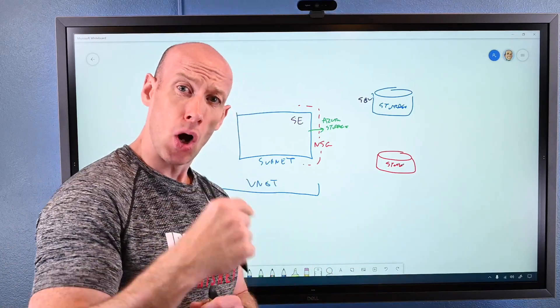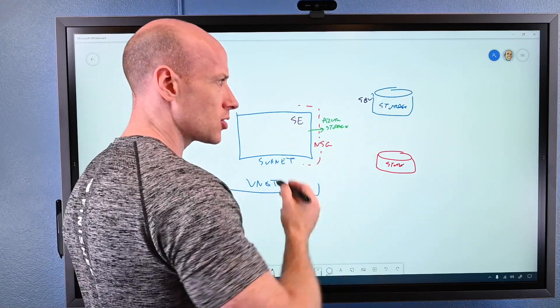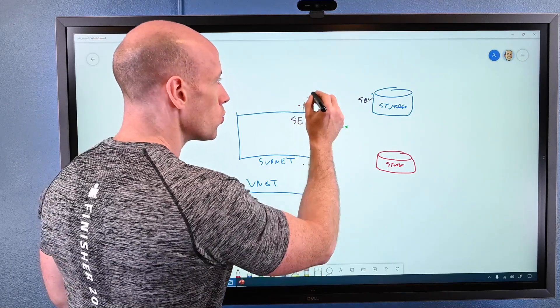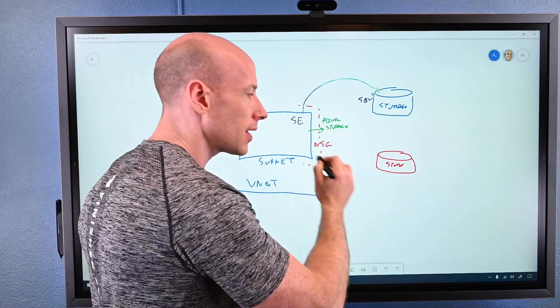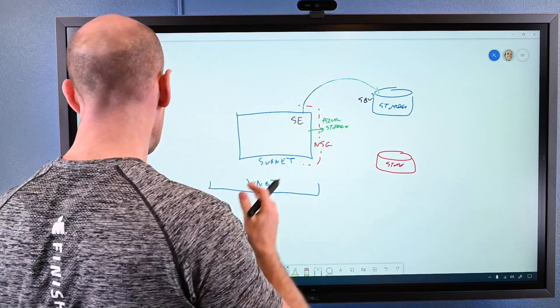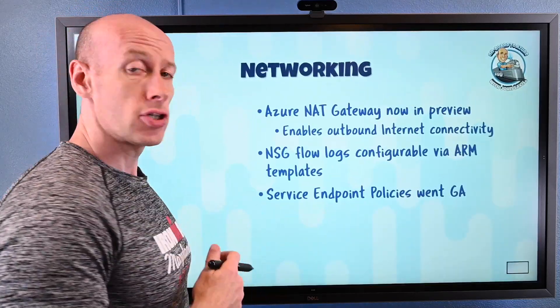Service endpoint policy addresses this. On the endpoint allowing access to storage, I can set a policy saying I'm only allowed to talk to this particular instance of Azure Storage. So from this subnet, I can't reach any instance of Azure Storage that is not part of the policy. This really completes the whole picture — and that has now gone GA.